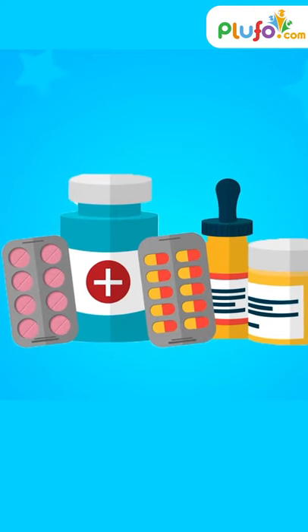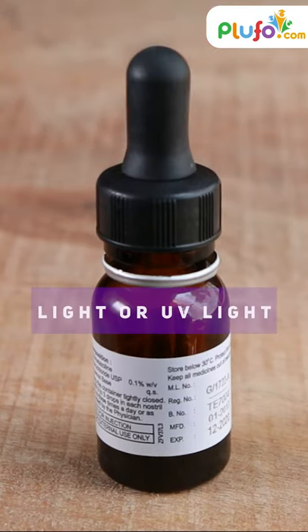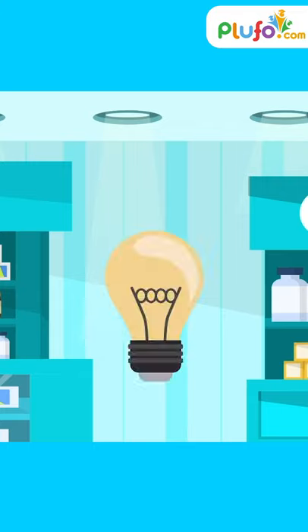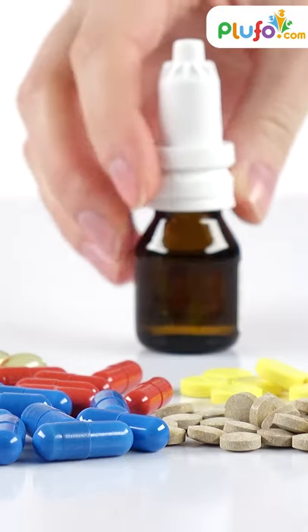Come, let's find the answer. Many medicine bottles are photosensitive, which means they can easily react with light or UV light. They may degrade under direct light and the quality of medicines may get damaged. To prevent this kind of degradation, they are stored in brown colored bottles.